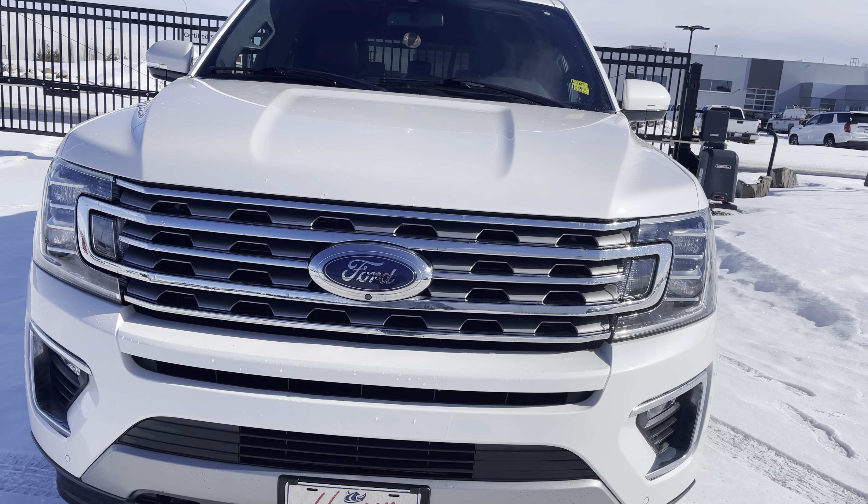And that's this beautiful 2019 Limited Edition Ford Expedition. Thanks a lot for watching this video. Do me a favor and give it a big thumbs up. If you want to subscribe to this channel, that'd be great, and if you hit the bell icon you'll be notified every time I make a video. Thanks everyone and have a great day.